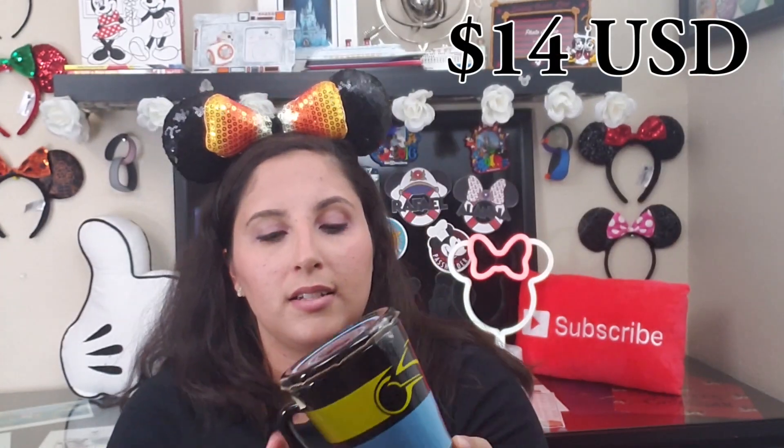Next is a Tron mug — originally 99 yen and $2.99 at the warehouse. It has a lid on top to keep your tea warm. I'm going to save this for a giveaway, so make sure you subscribe to know when I announce it.